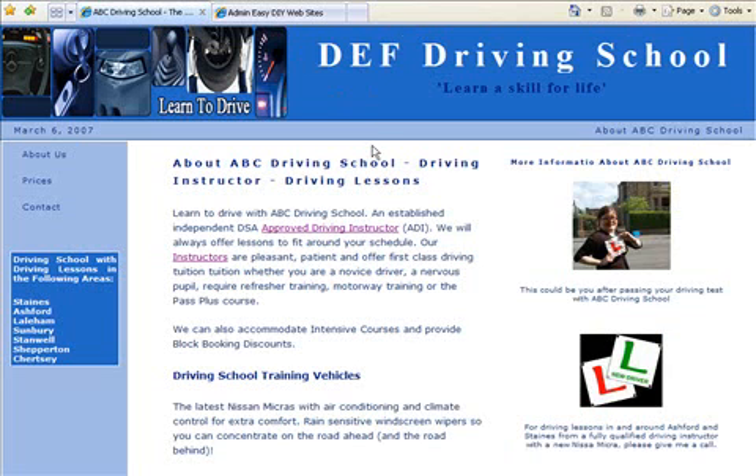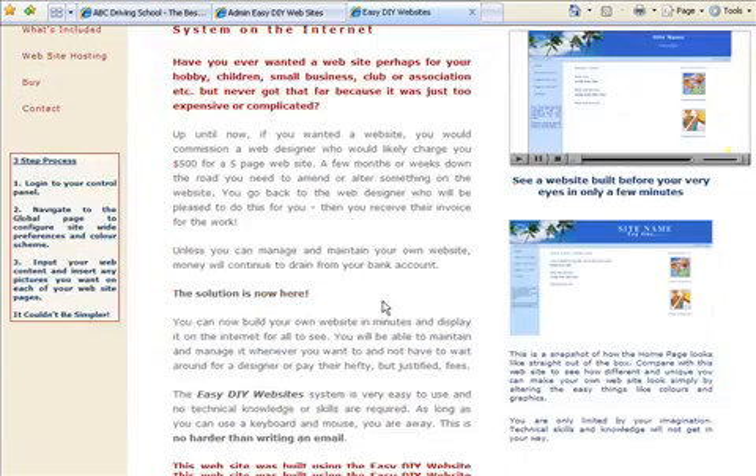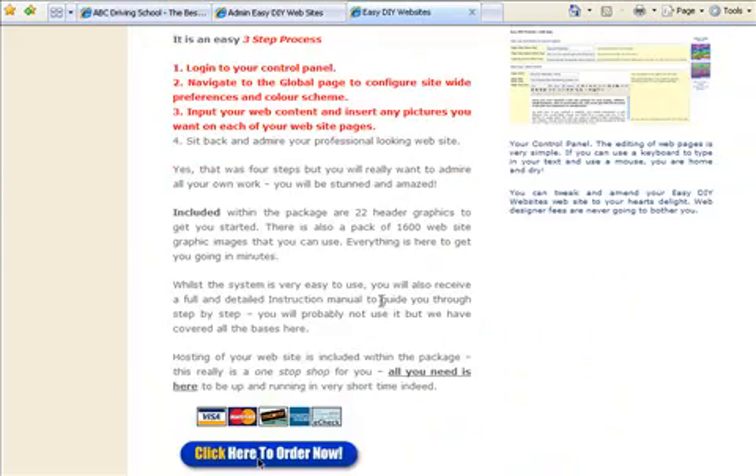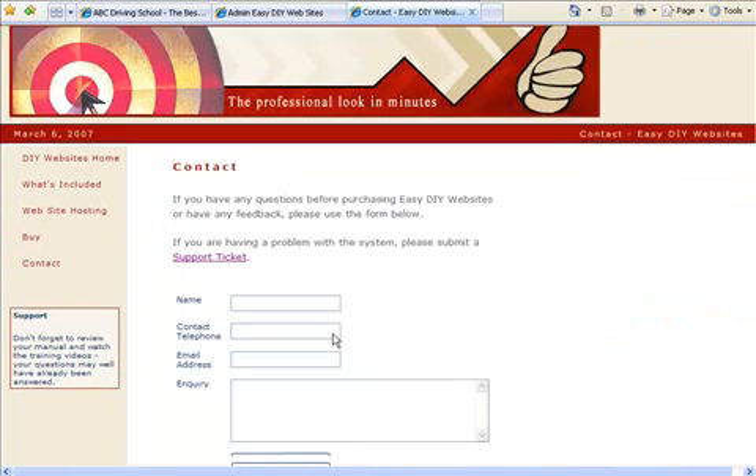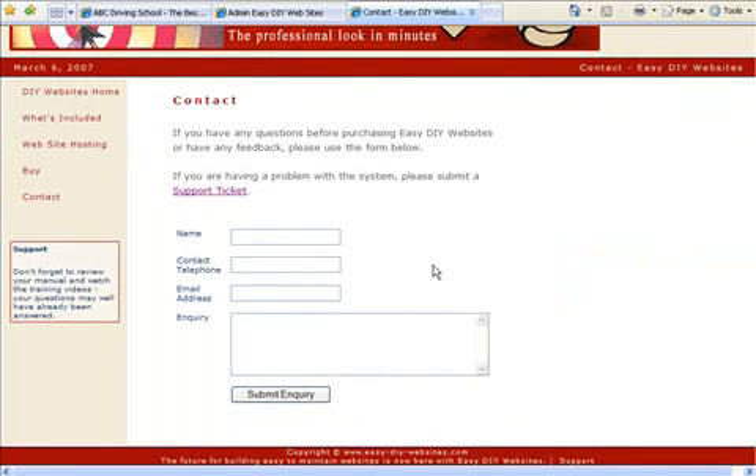A crisp looking, clean, professional website in a matter of minutes. After you have browsed our website, if you have any questions please do not hesitate to contact us on the contact form and we will get back to you as soon as we possibly can. Many thanks for your time.